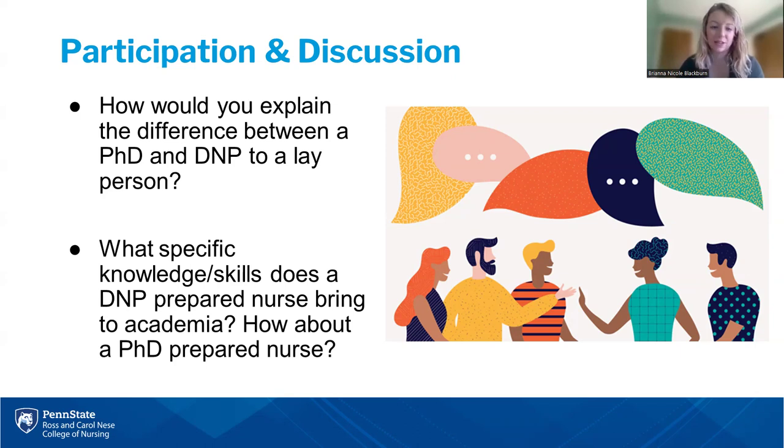Bethann already got us started on the next question: what about the PhD prepared nurse? What specific knowledge and skills do they bring to the table? Kelly says start to finish. Bethann adds: the PhD generates new knowledge and the DNP takes it to clinical practice.